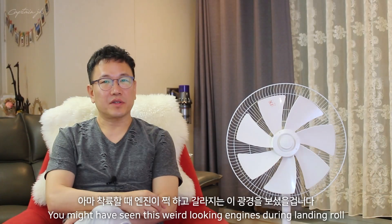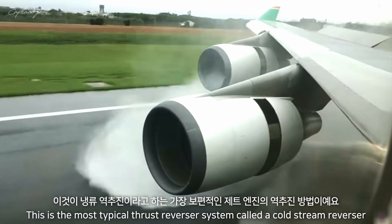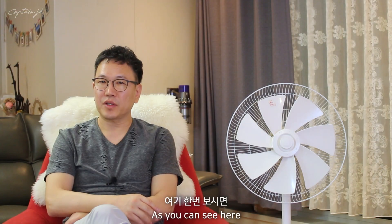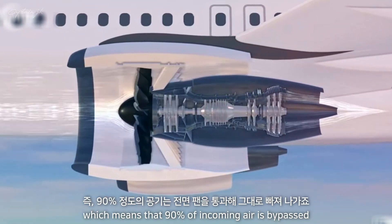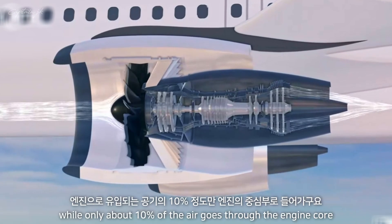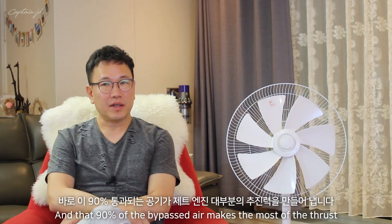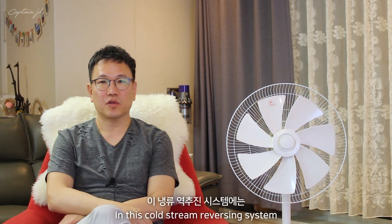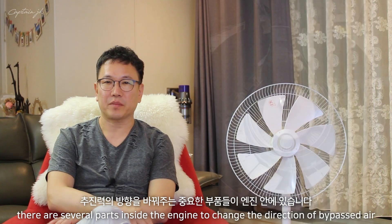The first is the cold stream type reverser. You might have seen these weird-looking engines during the landing roll. This is the most typical thrust reverser system, called a cold stream reverser. Today's jet engines use a high bypass system, which means that 90% of incoming air is bypassed while only about 10% of the air goes through the engine core. That 90% of bypassed air makes up most of the thrust. In this cold stream reversing system, there are several parts inside the engine to change the direction of that bypassed air.